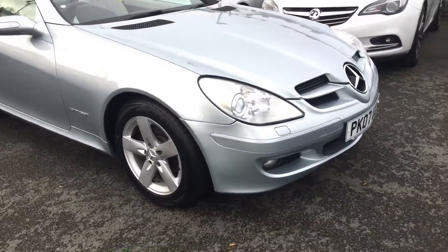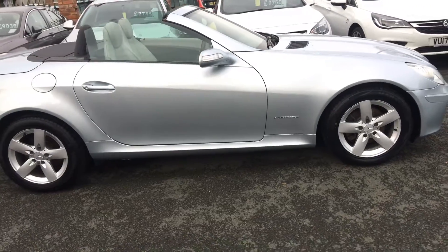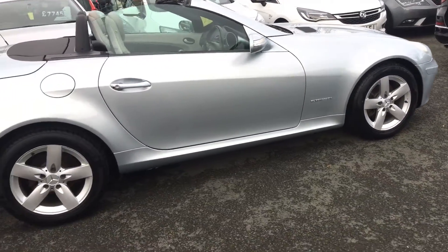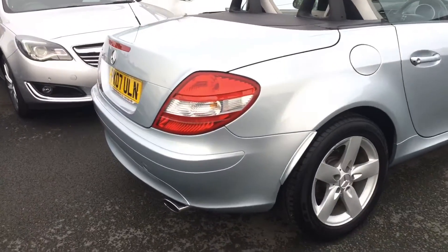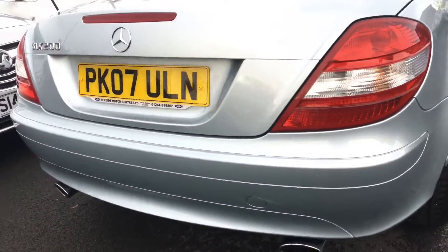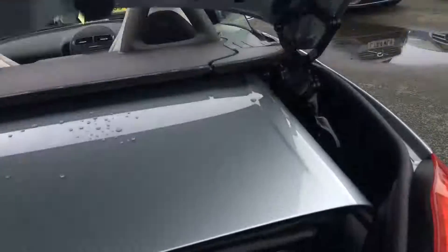Lovely condition, really nice looking car. Just arrived in with us. We've got 16 inch alloy wheels, twin exhaust at the back. Roof's down and you've still got a good bit of boot space in there.